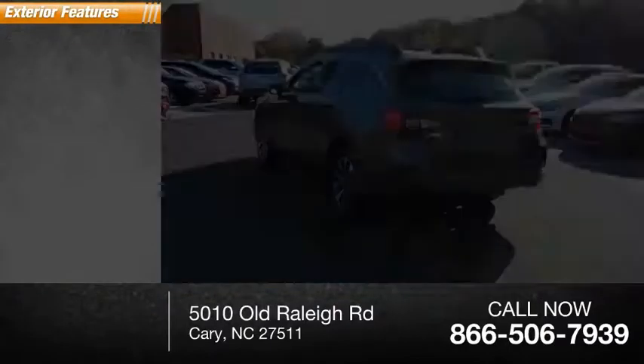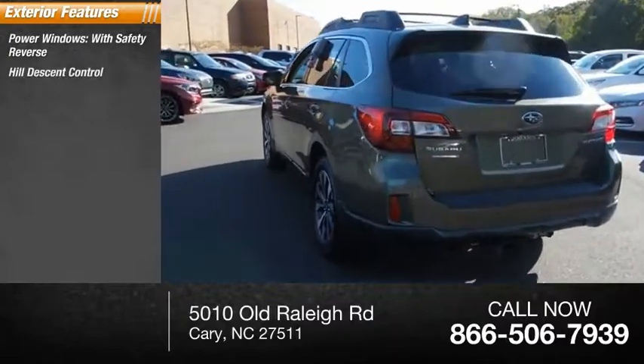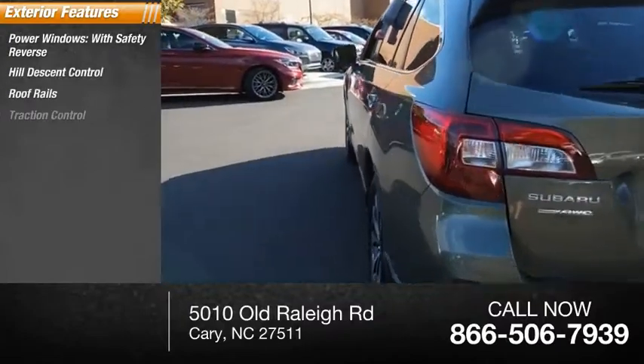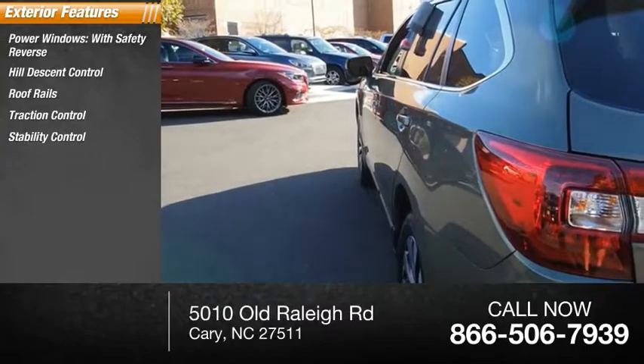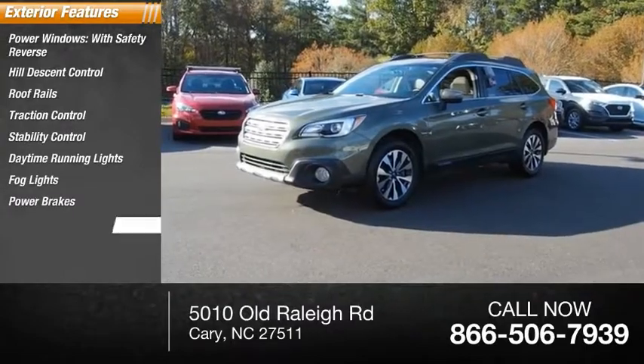Here are some of this vehicle's great options: power windows with safety reverse, hill descent control, roof rails, traction control, stability control, daytime running lights, fog lights, power brakes, and braking assist.